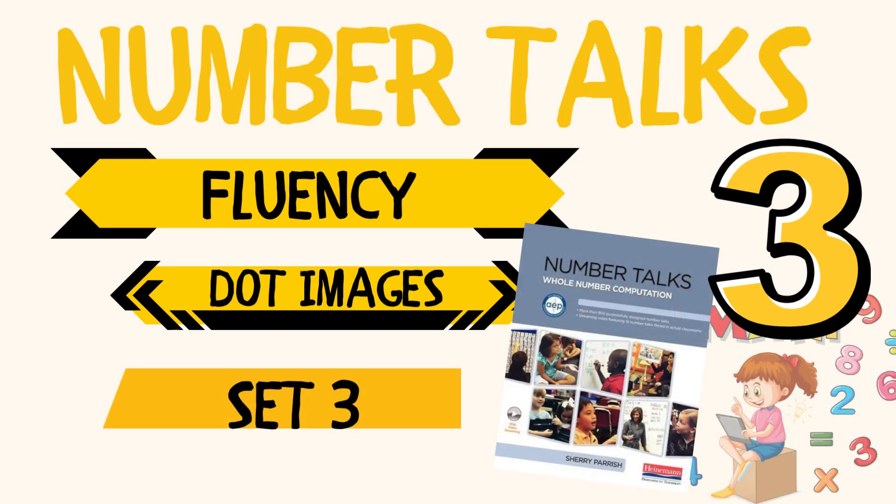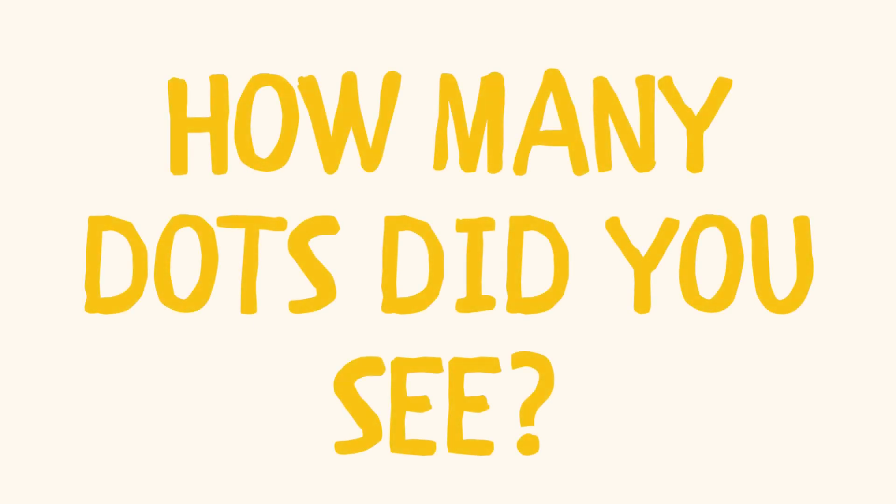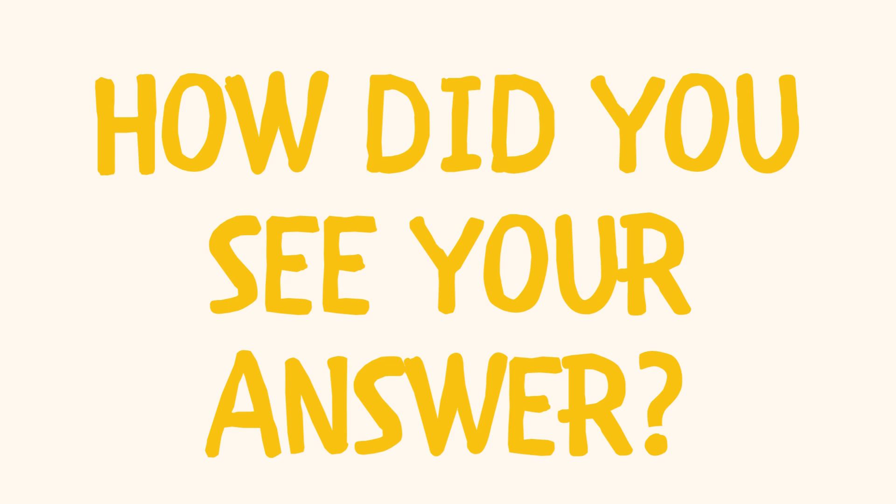Let's build fluency within three. Ready? Here we go. How many dots did you see? Now I will ask you: how did you see your answer? Did you see one dot on top and two dots in a horizontal line on the bottom?